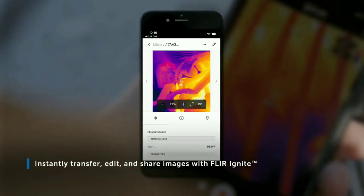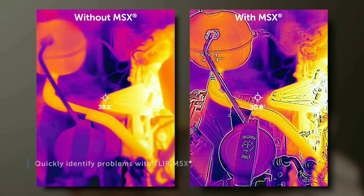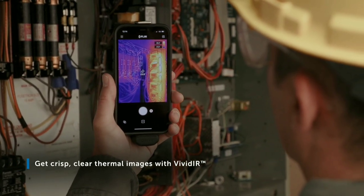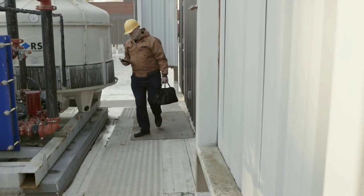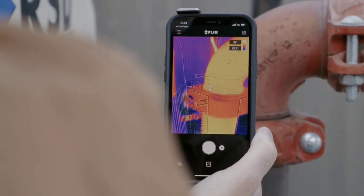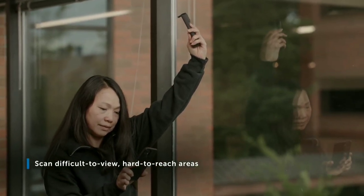This makes it suitable for various applications including building diagnostics, electrical inspections, and equipment monitoring. Additionally, it is designed to be lightweight and easily portable, allowing users to carry it with them for on-the-go thermal imaging needs.